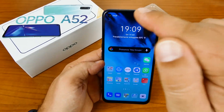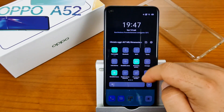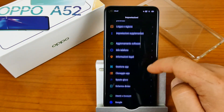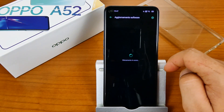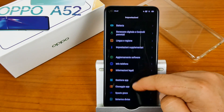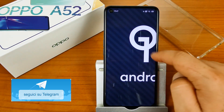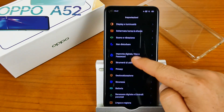La fotocamera frontale gira video in 1080p con apertura focale f/2.0. A pilotare lo smartphone troviamo un Qualcomm Snapdragon 665 octa-core 2.2GHz a 64-bit, GPU Adreno 610, 4GB di RAM, 64GB di storage interno UFS 2.1, Wi-Fi dual-band, Wi-Fi Direct, Bluetooth 5.0, USB Type-C OTG, NFC, batteria da 5000mAh con ricarica rapida 18W Quick Charge 3.0.